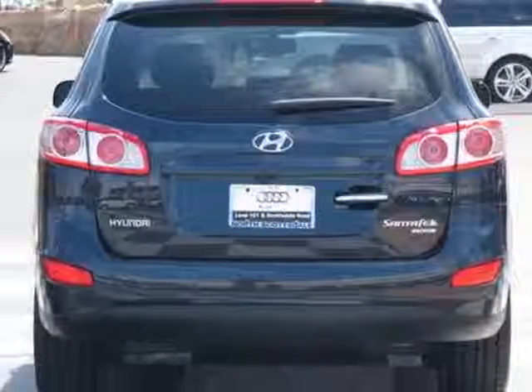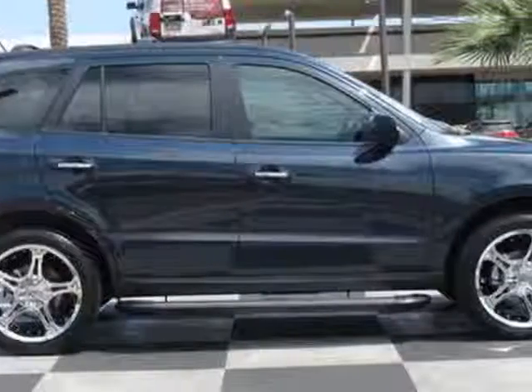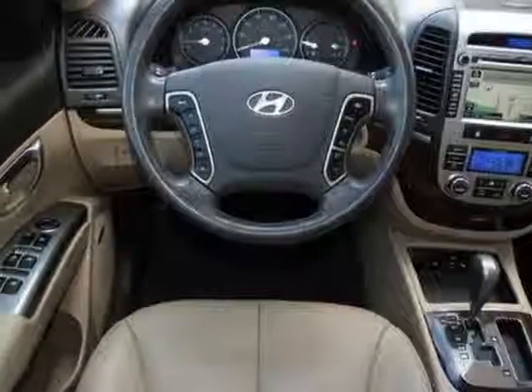This vehicle gets an estimated 20 miles per gallon in the city and an estimated 26 on the highway. This Santa Fe boasts a 3.5 liter engine and has a 6-speed automatic transmission. Additional options for this vehicle include the standard paint, navigation package 4, and the twilight black.